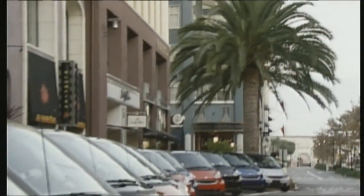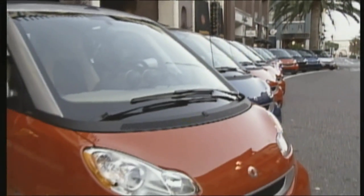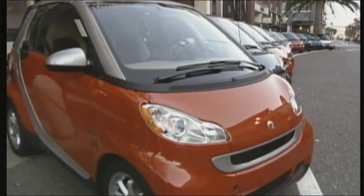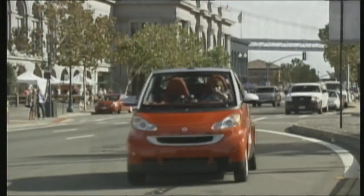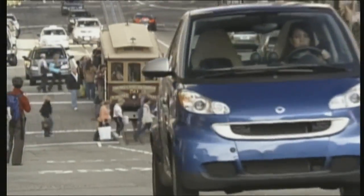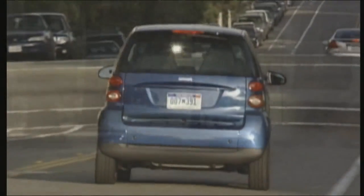Since the Smart now measures 2.7 meters, sideways parking in the city is no longer possible, but it's still small enough to always find a space. The driving performance is also okay — the 71-horsepower engine can go from naught to 100 in 13.3 seconds. With a turning circle of only 8.75 meters, you feel unbelievably agile and maneuverable.